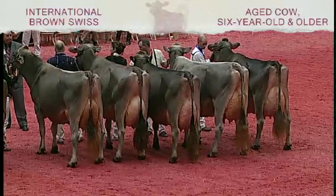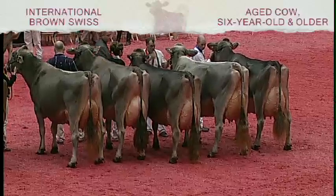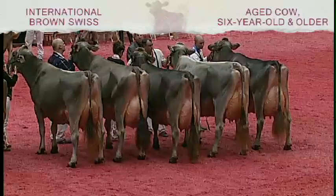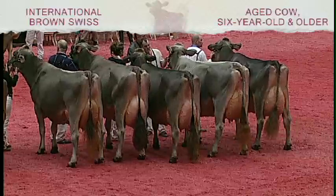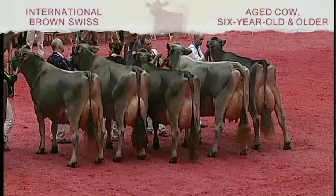And now our second place bred and owned animal in the class. She is entry 2165, Pit Crew Legacy Tori, ET, exhibited by Pit Crew Genetics of Cambridge, Minnesota. And ladies and gentlemen, your winning entry and the best daughter in the class, entry 2157, Elok Wager Candid, exhibited by Ken Main and Peter Vale of Copaic, New York. Congratulations.